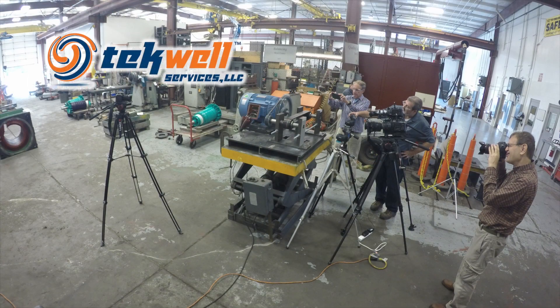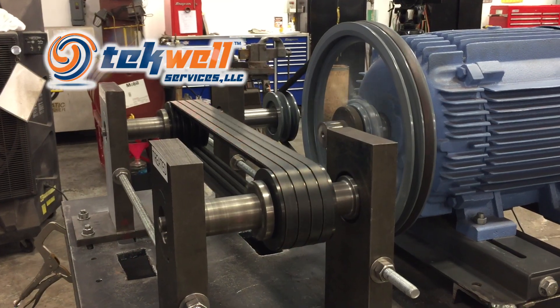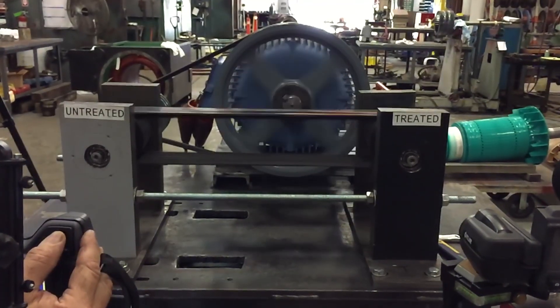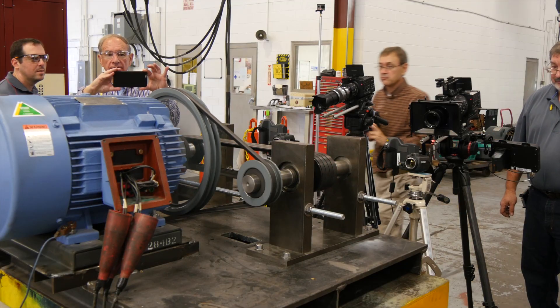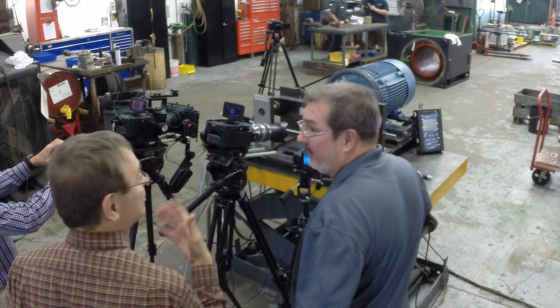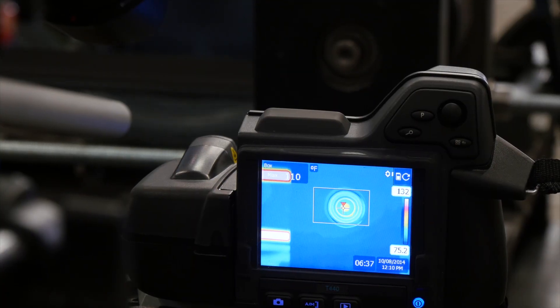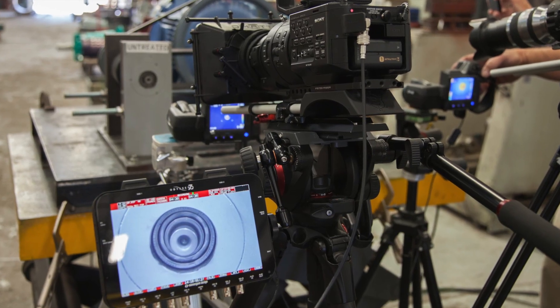To put RF85 to the test, Techwell Services in Knoxville rigged up two identical bearings, both completely stripped of all lube. One bearing was treated with RF85. The bearings ran under 400-pound loads with speed ramping to a constant 3600 RPM. Two identical FLIR infrared cameras recorded the operating temperatures in real-time, while six video cameras filmed the experiment.